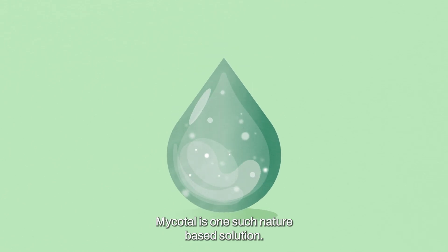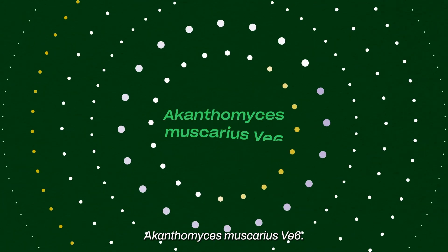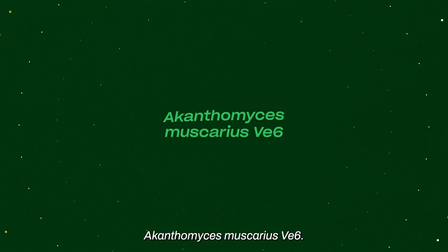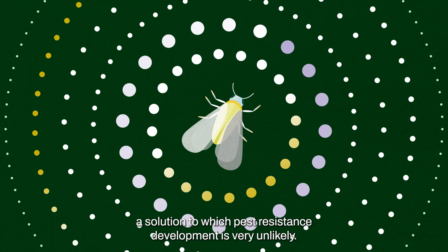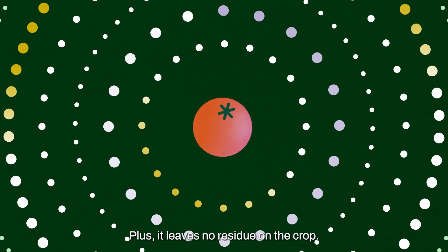Mycotau is one such nature-based solution. It contains spores from a unique fungus, Acanthomyces muscarius V6, a solution to which pest resistance development is very unlikely. Plus, it leaves no residue on the crop.